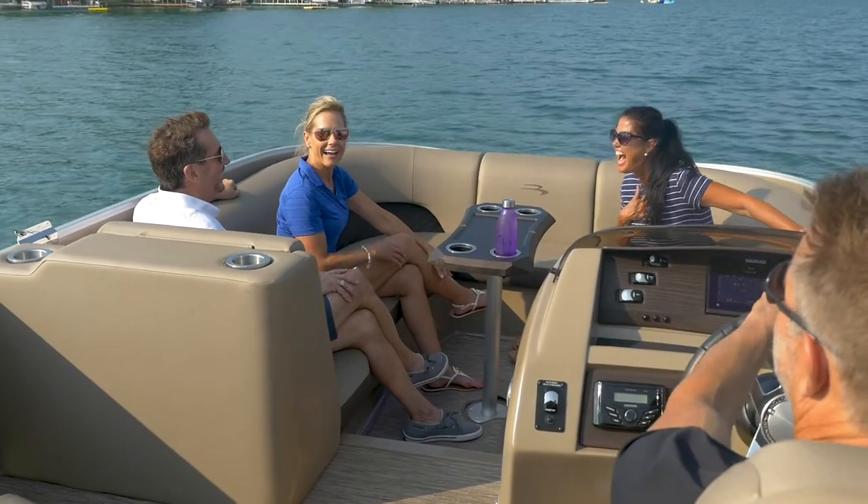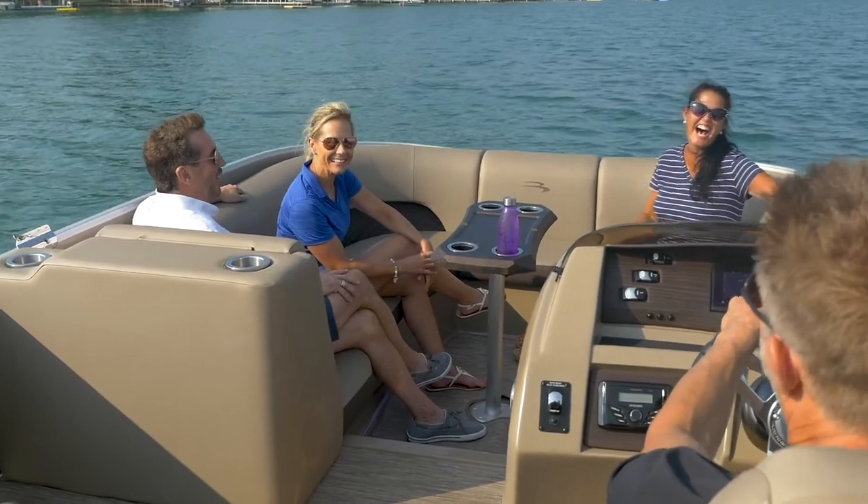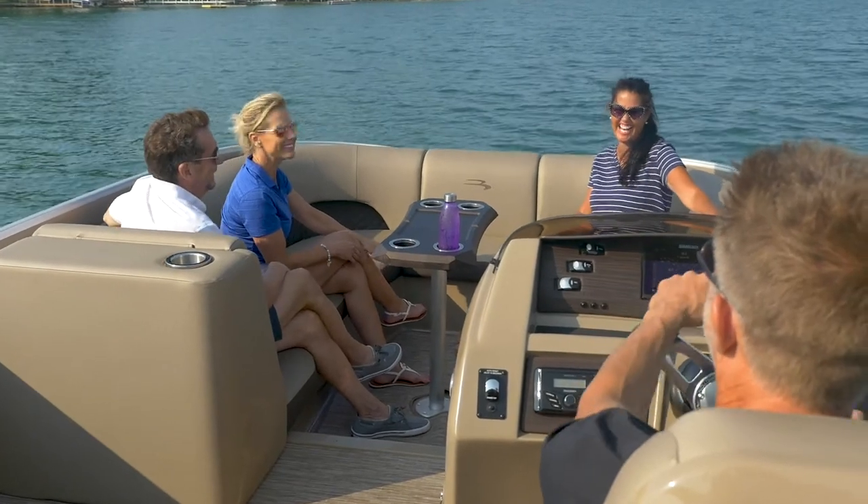As the captain and co-captain, you'll find it easier to have a conversation with friends and family in the bow. The lower seating position works similar to stadium seating, allowing for eye contact with each of your guests.